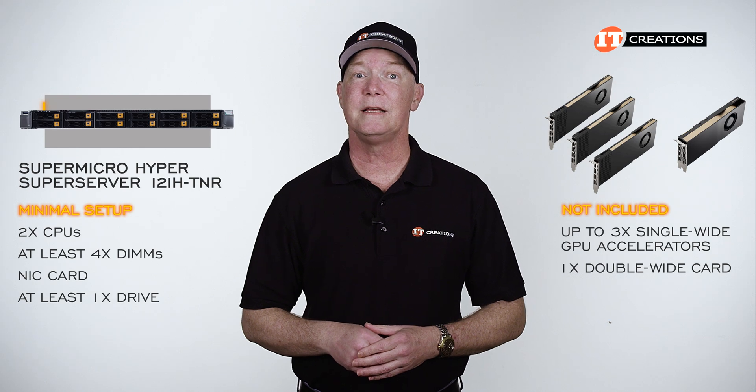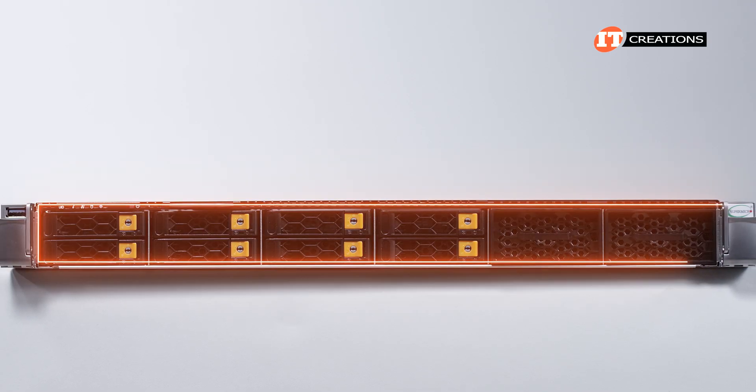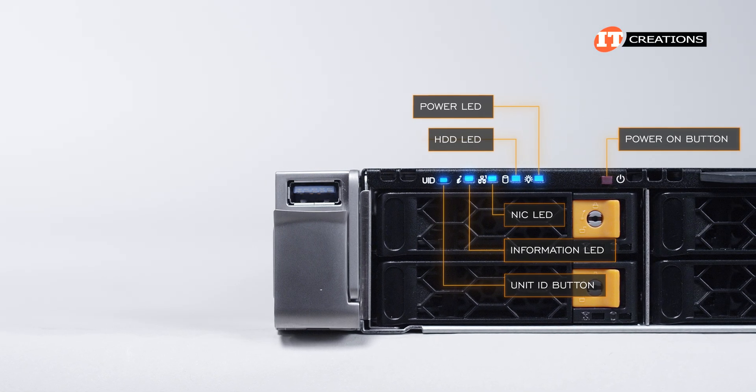Included in that list is the NVIDIA H100. The control panel in the front features an optional vanity bezel and several LEDs for system status, the power-on button, and unit ID button.